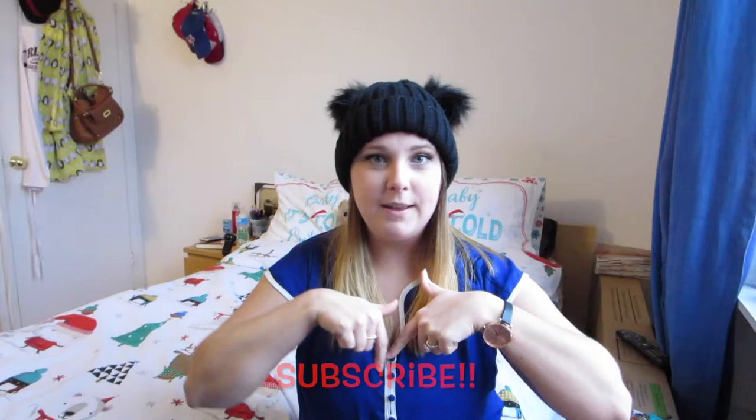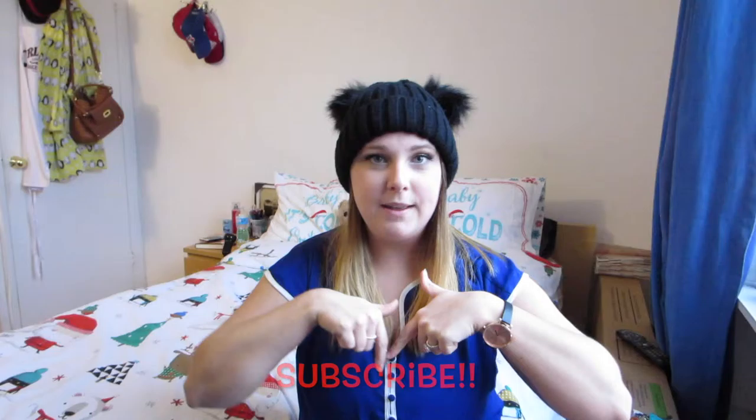And those are all of my favorites for the month of December. Most of them were actual Christmas presents, but I'm not trying to brag — I just absolutely love them and wanted to share them with you guys. If you haven't already, make sure you hit that little subscribe button and give this video a thumbs up if you enjoyed it. In the comments down below, let me know what your favorite Christmas present was that you got this year. I'll leave all of my social media links down below and in the corner. Thank you guys so much for watching and I'll see you guys in the next one — bye!